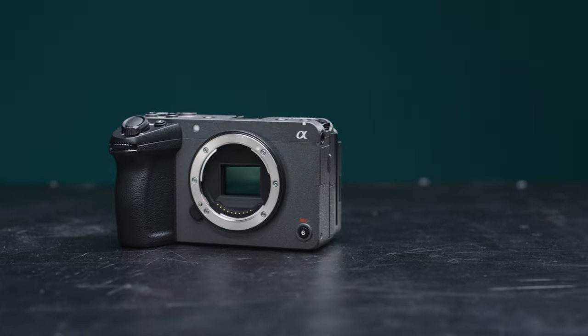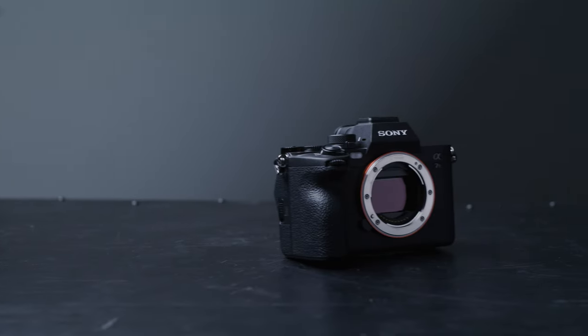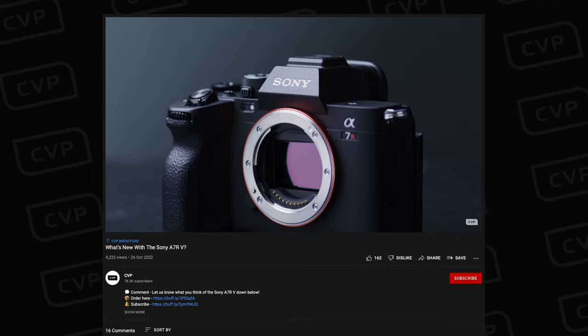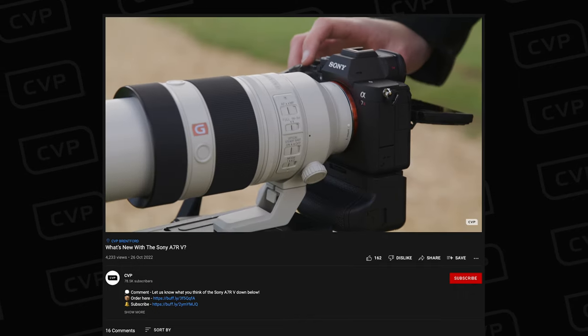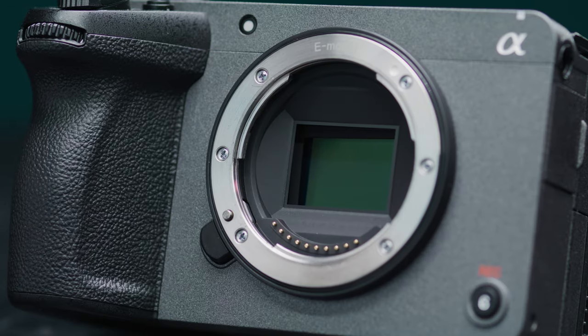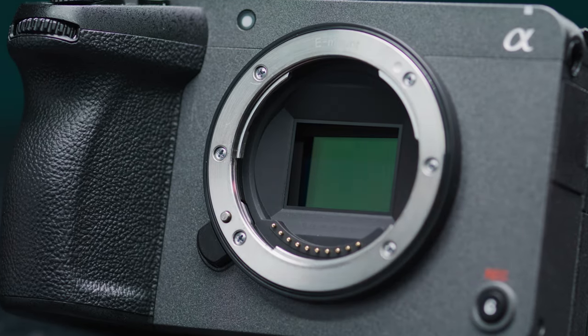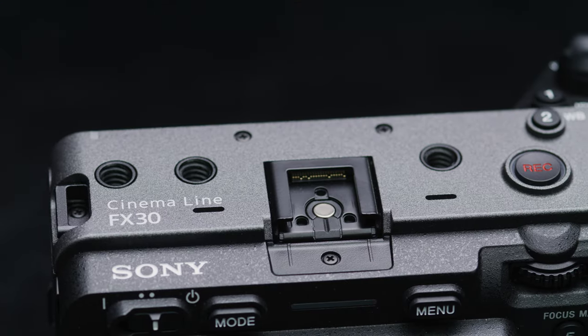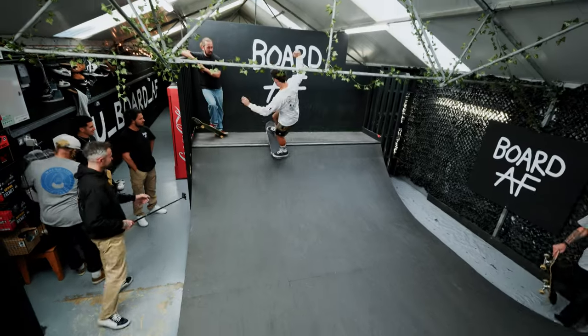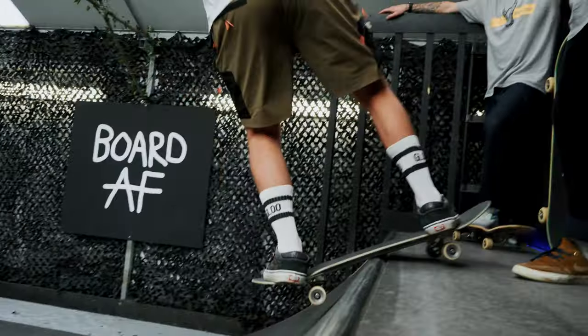Sony released a range of new kit this month. Let's start off with the three new cameras they released: the FX30, A7R5, and ZV-1F. We've released dedicated videos on the FX30 and the A7R5 if you want more detail. The FX30 is essentially an FX3 but instead of a full frame sensor it has a 6K Super 35 sensor, a few features removed and a few added, and a lower price tag — making it a very popular video camera at its price point with a really great blend of video specs.